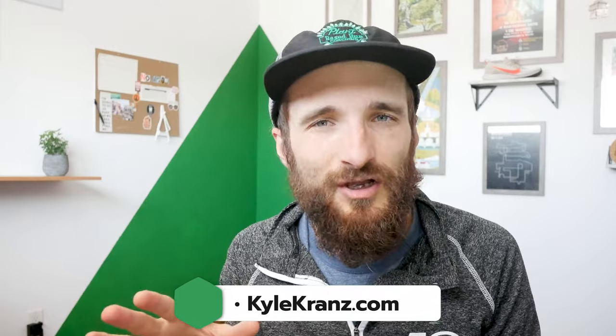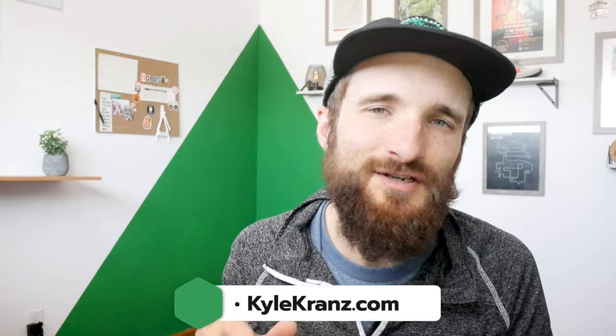I'm Coach Kyle and I work with adult distance runners all over the world, optimizing your running, your strength work and your nutrition, bringing it all together with great accountability and motivation and sprinkling on some gratitude practice and meditation as well. So if that sounds like your jam, go to kylekranz.com, check out that coaching information, fill out that application form, let's chat about how we can up your game.